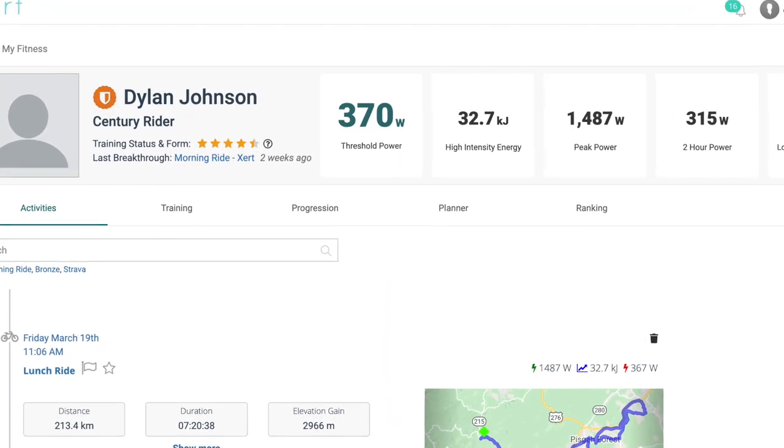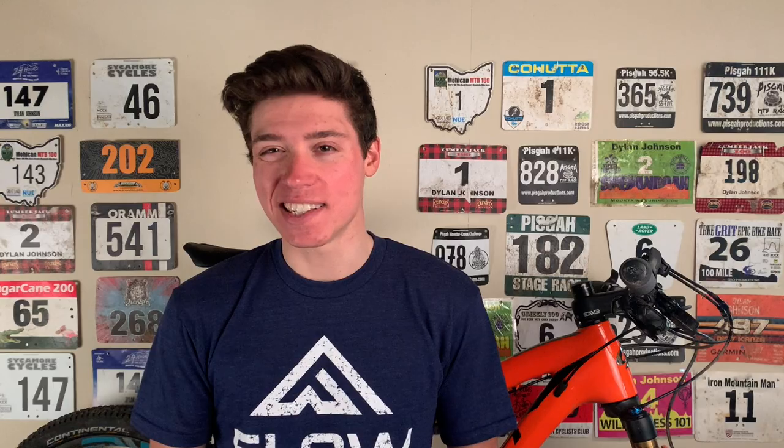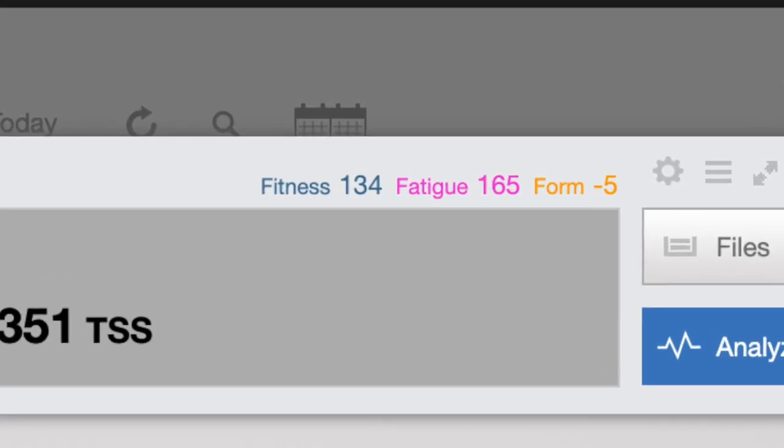That being said, from a pure numbers standpoint, this may be one of the most successful base seasons that I've ever had. I currently sit at an estimated FTP of 370 watts, which is dead even with my peak from last year, and a CTL or fitness score of 134. Of course, it remains to be seen whether these numbers on a screen translate into actual race results, which at least for me is how I measure the success of a season.